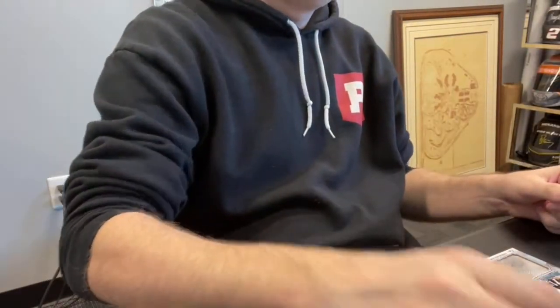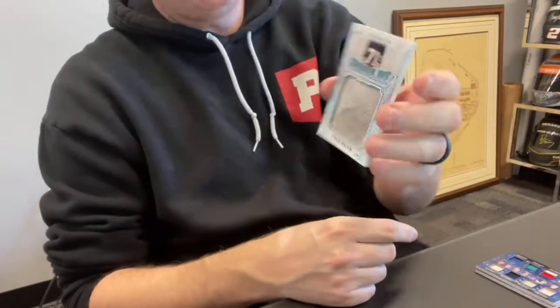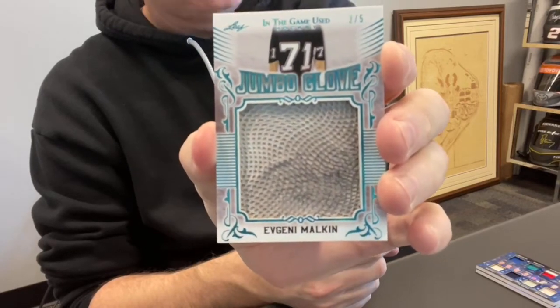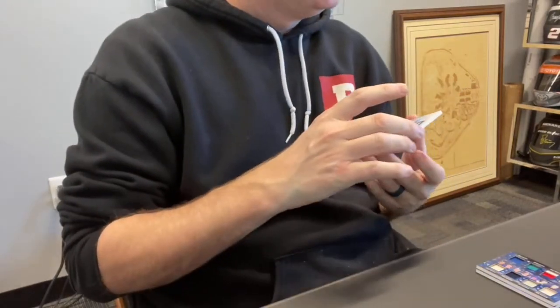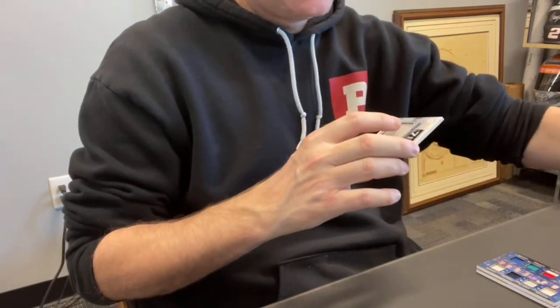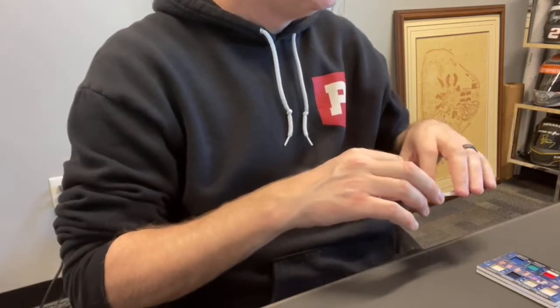The next one goes to Brian N., card 33 — look at this thing. Jumbo Glove, Evgeny Malkin out of five. Look at that piece — that's awesome. Nice game usage shown on there. Nice hit, Brian.